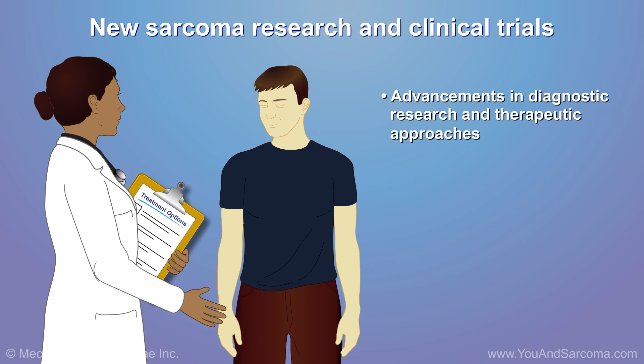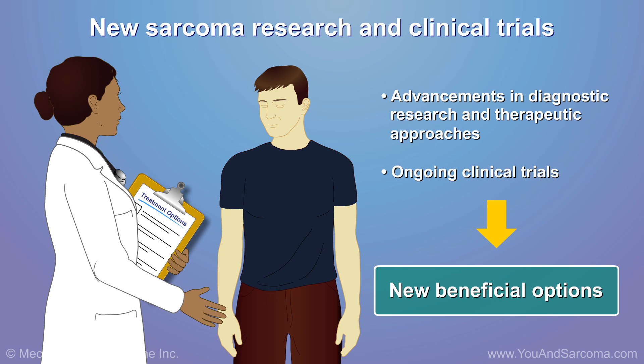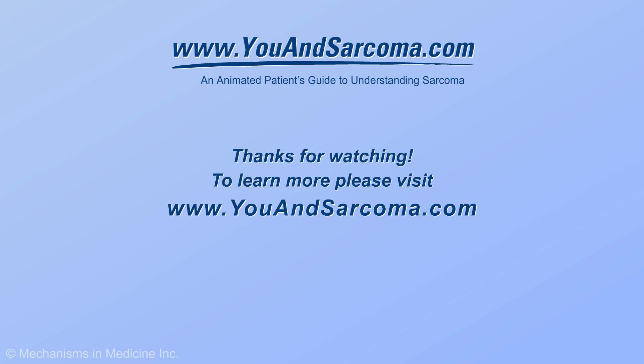Progress made in soft tissue sarcoma research has led to more diagnosis and treatment options. Clinical trials are looking at new treatments to improve patient outcomes and survival.